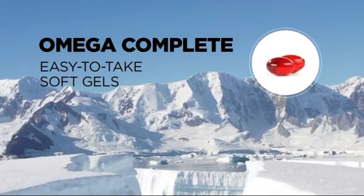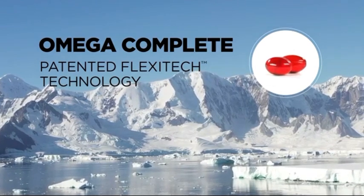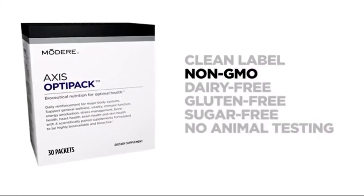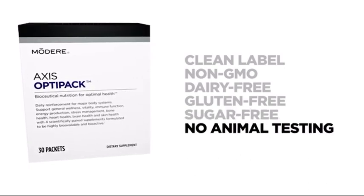Plus, Omega Complete soft gels are easy to take and utilize patented Flexitec technology, resulting in an omega supplement with no fishy odor or aftertaste. All four clean-label formulas are non-GMO, dairy-free, gluten-free, sugar-free, and never tested on animals.